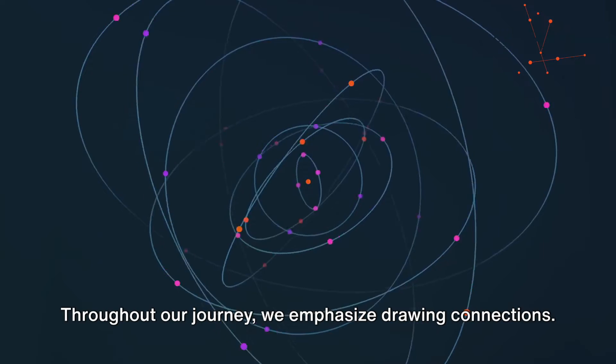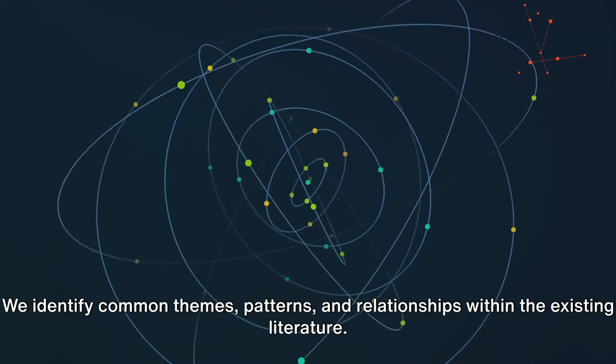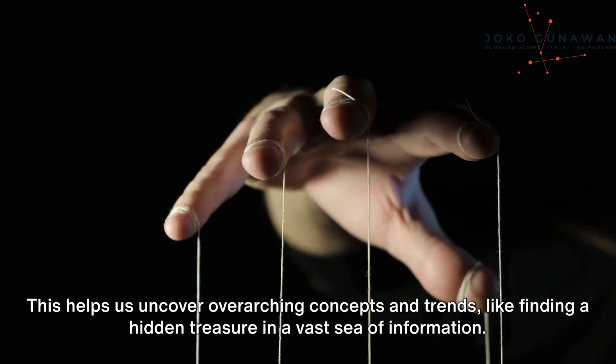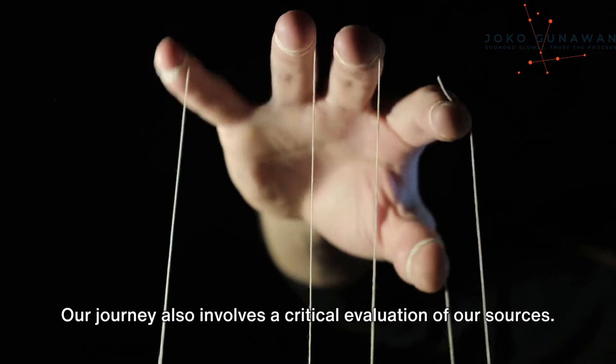Throughout our journey, we emphasize drawing connections. We identify common themes, patterns, and relationships within the existing literature. This helps us uncover overarching concepts and trends, like finding a hidden treasure in a vast sea of information.